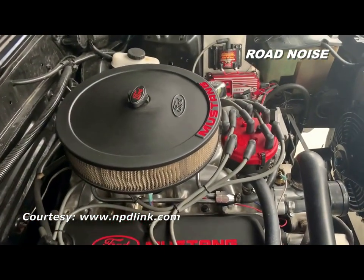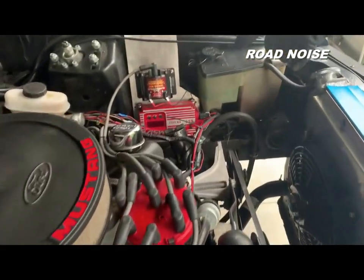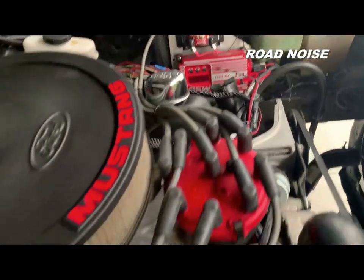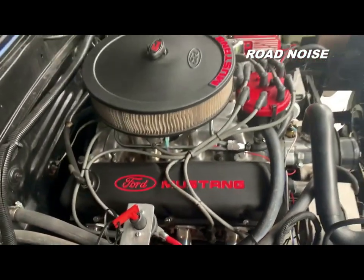You can see the aftermarket exhaust headers. Those go into a custom dual exhaust system with Flowtech mufflers, and it just sounds like muscle cars should sound.